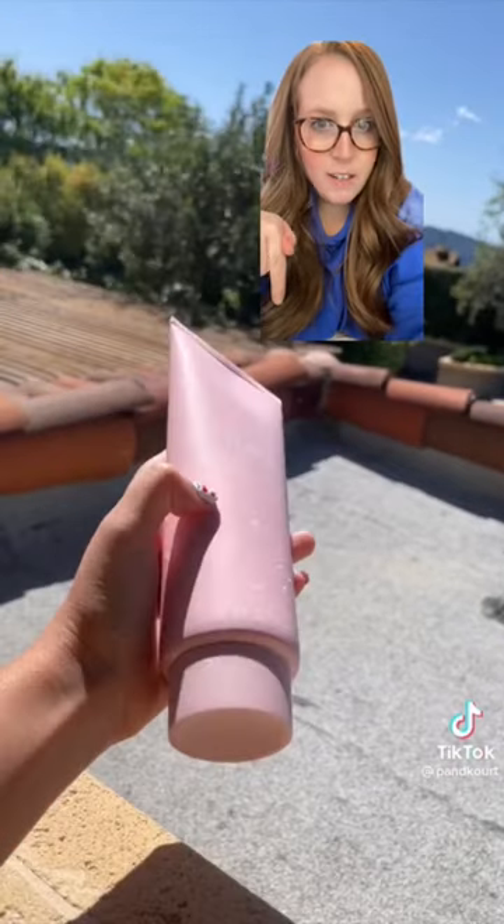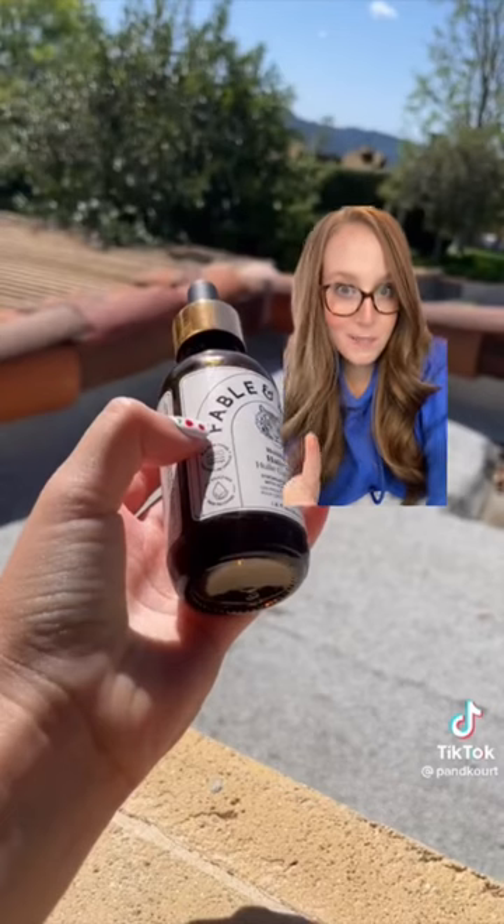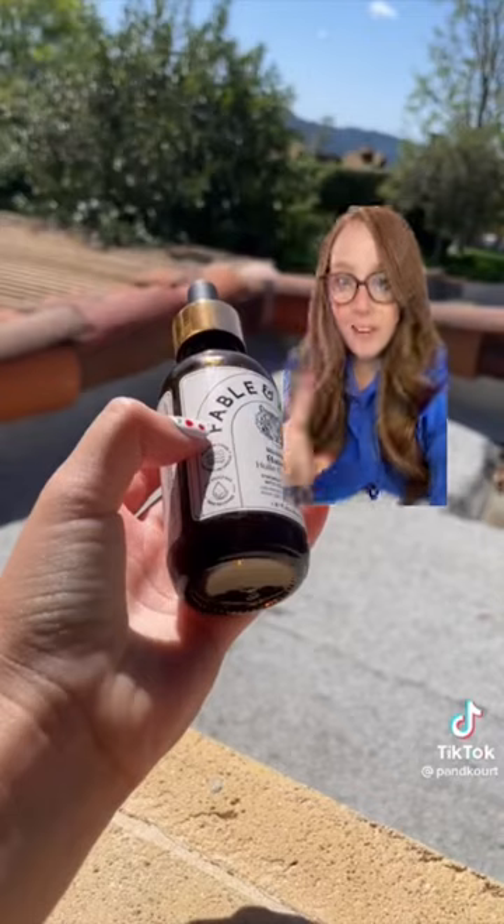This looks like the Rose Body Scrub from Kylie Skin, but I can't quite make it out. If it is, I give that one a 7 out of 10. This here looks like the Fable in Maine Hair Oil — that one is also so good. I'm going to give this one a 9 out of 10.